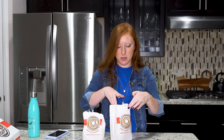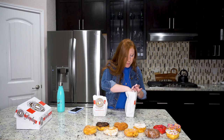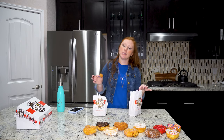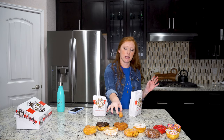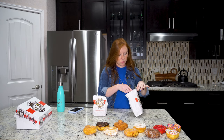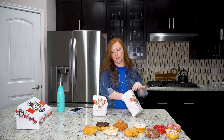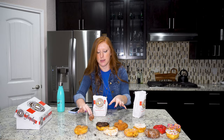We will start with the cinnamon sugar donut hole. It's good. I wouldn't say it's better than a glazed donut, but actually I would say it is on par with their glazed one. Now we've got the chocolate donut hole. That one was good — that one is better than a chocolate iced donut.